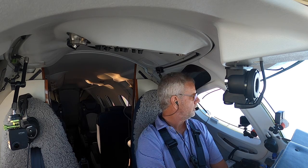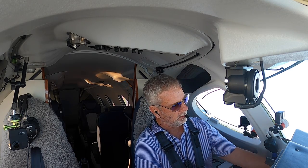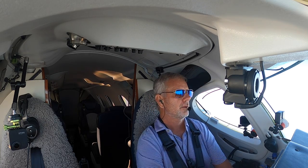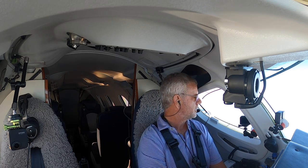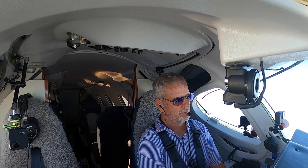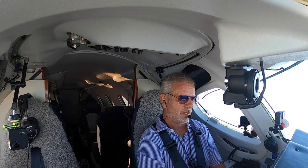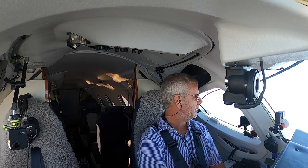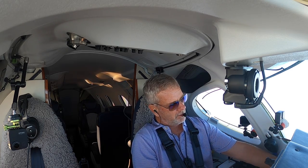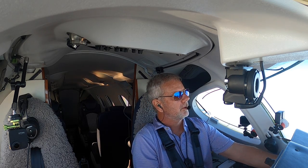So we transitioned down to Naples from Colorado a few weeks back. That was always the plan — we spend half the year in Naples, Florida, the other half out in the mountains of Colorado.